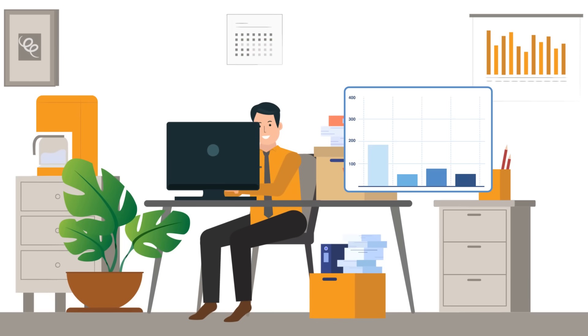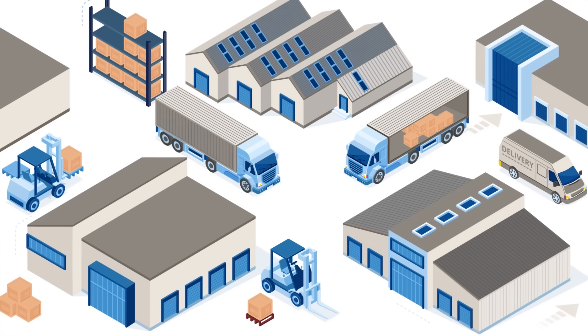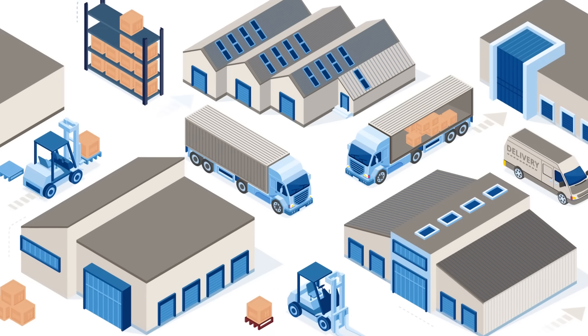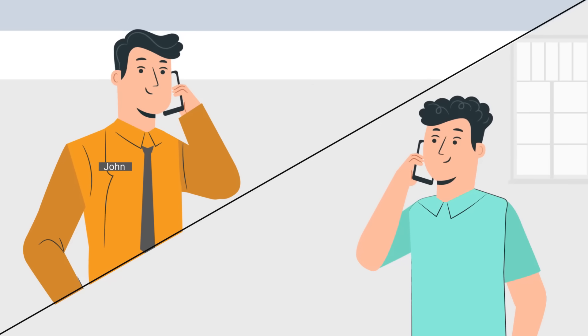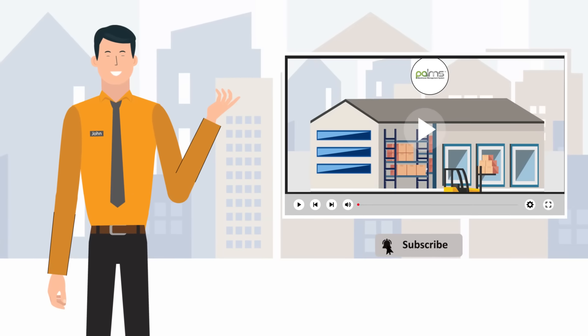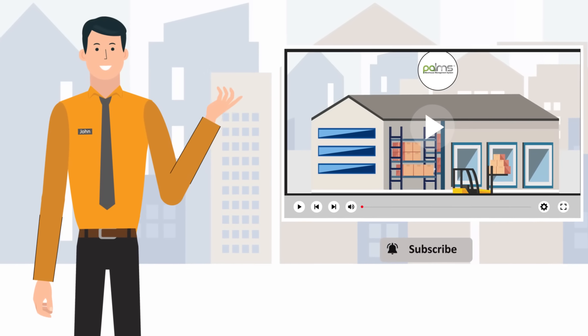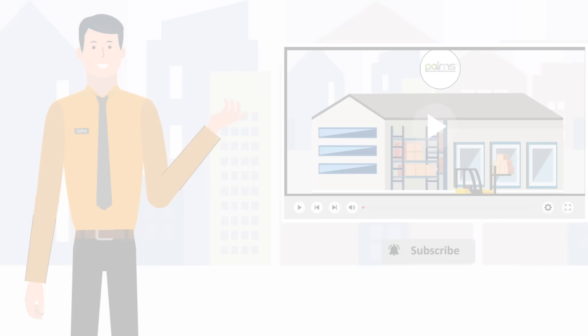In order to optimize operations within a warehouse, a good warehouse management system should be able to handle all the activities explained. Please refer to the next set of videos for more details on end-to-end warehouse operations.